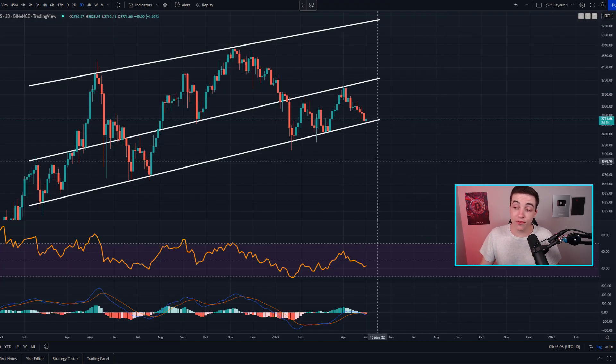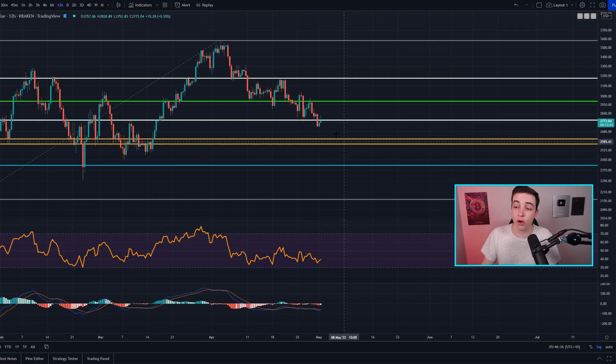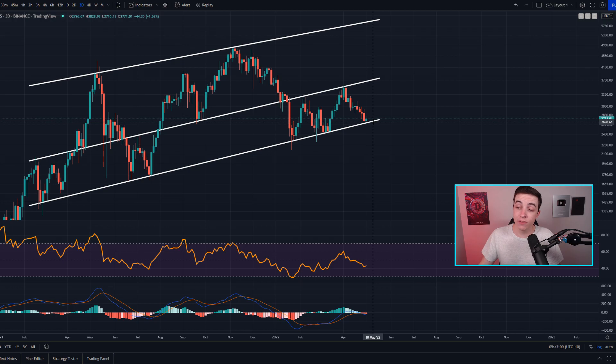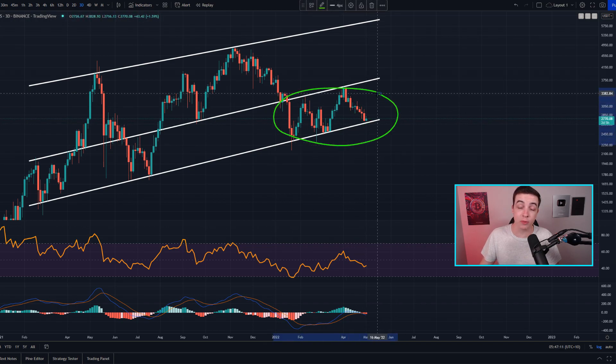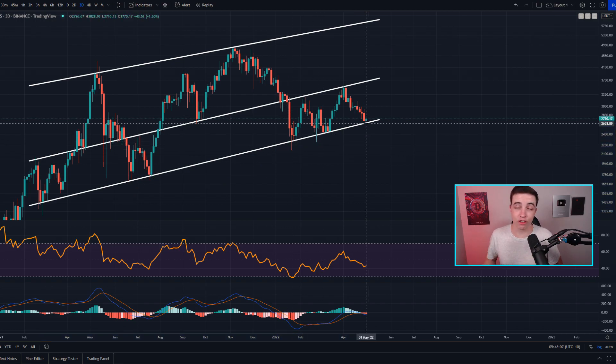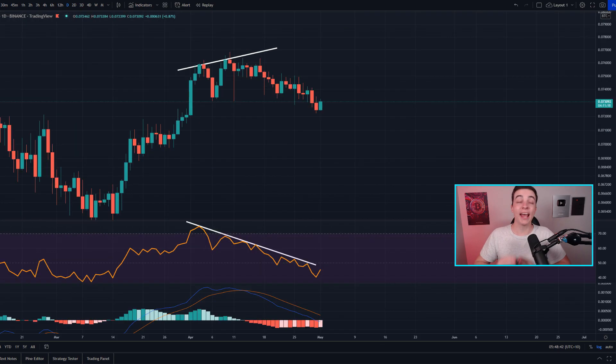Zooming out to the 3-day Ethereum chart, the price is getting very close to this ascending line of support currently sitting at around 2,650. That ascending support comes in confluence with the golden pocket and the VPVR support range mentioned earlier — all of that confluence adds greater significance to the 2.6k support level. While Ethereum is above 2,600 on the larger time frames, it's still forming higher lows. However, if price breaks below 2.6k and below previous lows, that would be the first significant bearish signal on the 3-day chart we've seen in a long time.